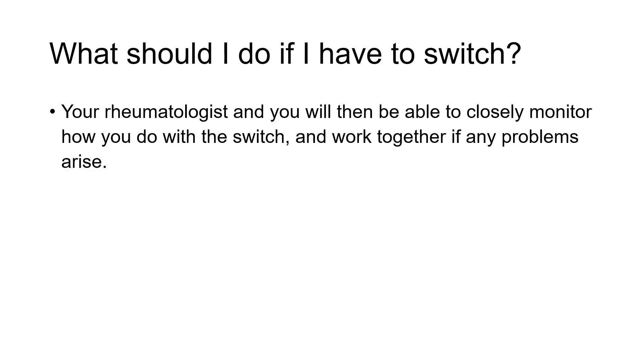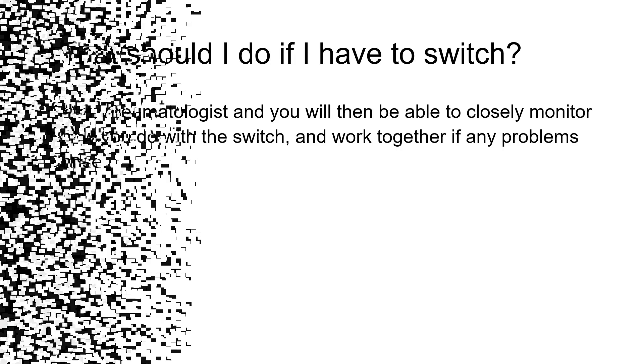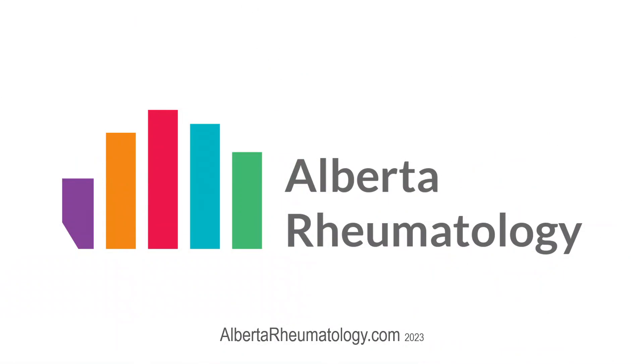To learn more about biosimilars, we do have information on our website, including a very detailed one-pager which shows all the different biosimilars — what they look like, what the injection device looks like, whether they have citrate or not, whether they have latex or not, the size of the needle — all the information which can help you decide which biosimilar might be right for you. For that information, or anything else related to arthritis and rheumatology, feel free to visit us at albertarheumatology.com.